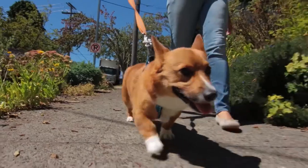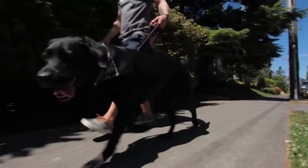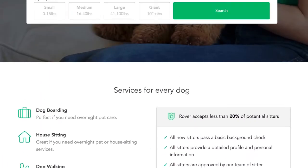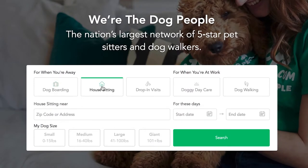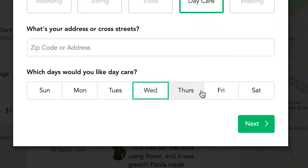First up is Rover, the largest network of five-star pet sitters and dog walkers in North America, providing users easy accessibility. The on-demand app is available on iOS and Android and offers a pretty straightforward booking experience. You can schedule everything from one-time dog boarding to daily dog walks.